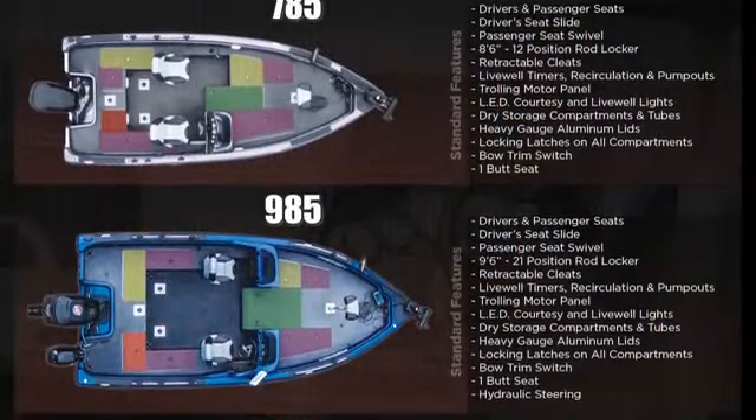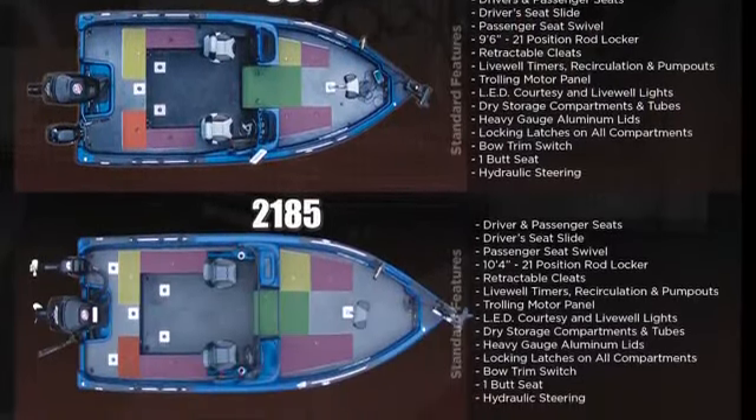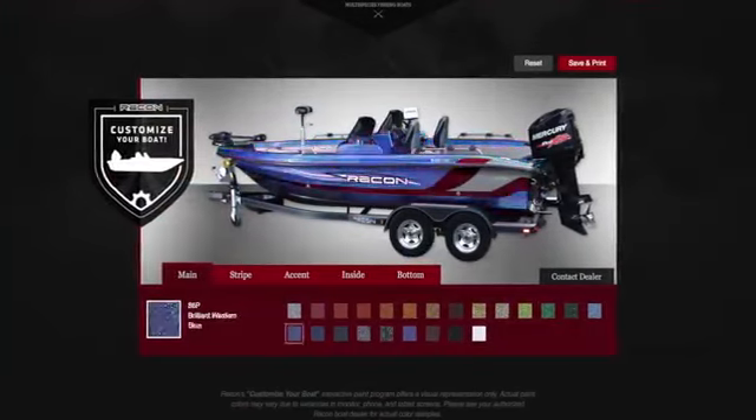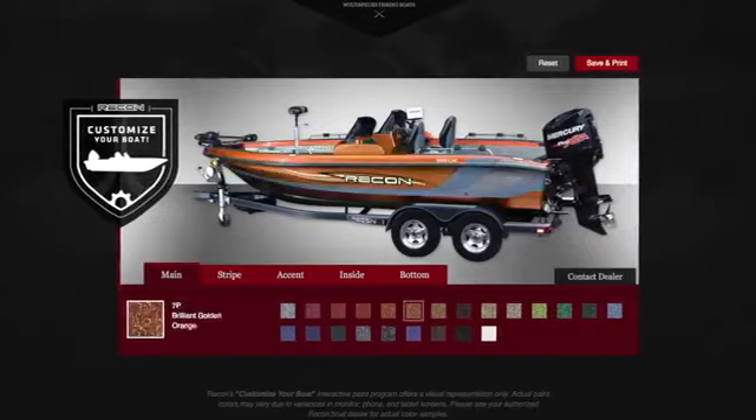If you're planning on buying a Recon, they have several different models — we run the 2185, but they've also got a 19 and a 17. The neat thing is you go right on the website and you can design your own boat: the windshields, the colors, built to your specs. And if you did sell it or wanted something changed, they'll work with you on that as well — that's what's really nice about it.